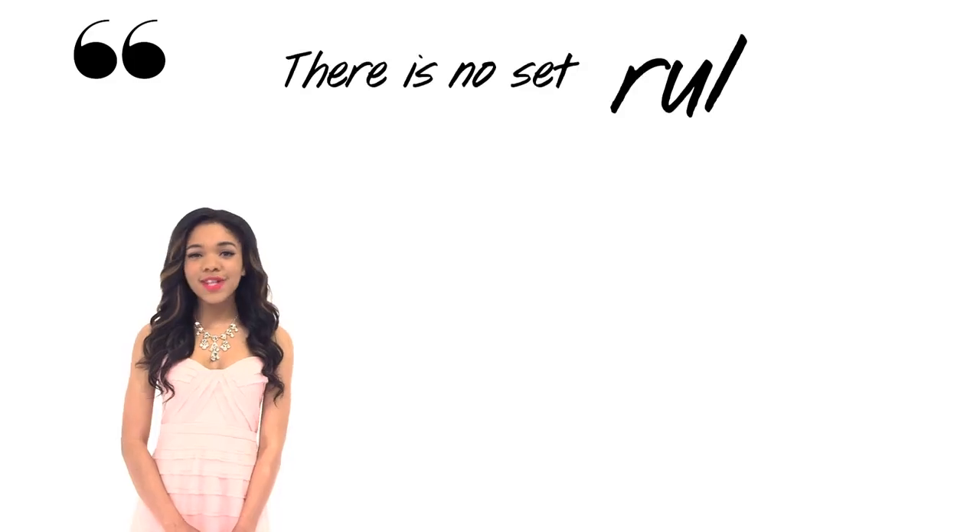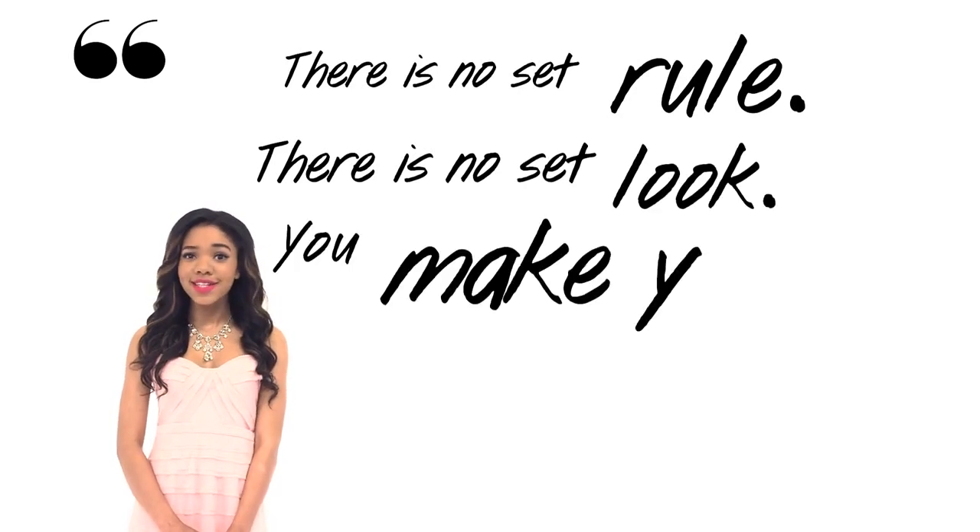It's great to be prepared, but don't worry if you forget something. The most important thing is to do prom your way. Like Amber Riley says, there is no set rule, there is no set look — you make your own rules. What are your prom purse must-haves? Let us know in the comments down below. Thanks for watching, see you soon.